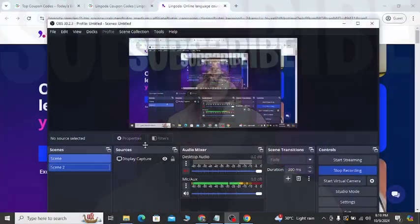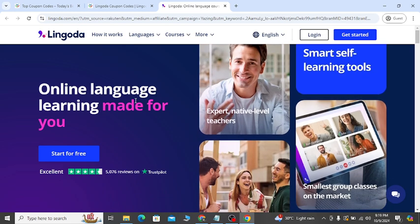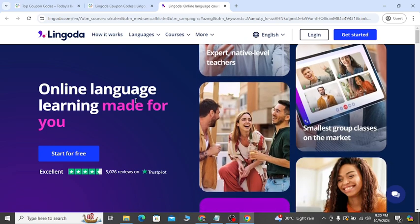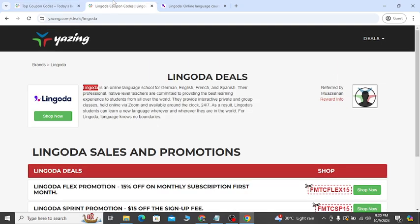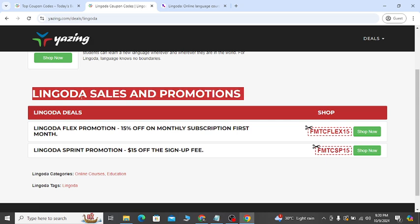Hey, what's going on! In this video I will show you Lingoda's latest discount coupon that will help you to save some money on online language learning. What you have to do is go to my YouTube video description — you will see two discount coupon links like this.